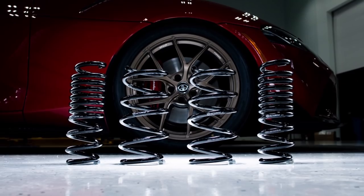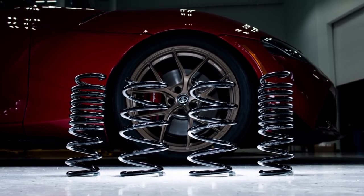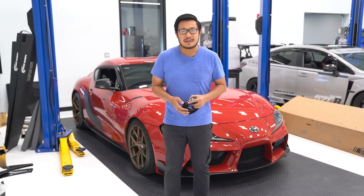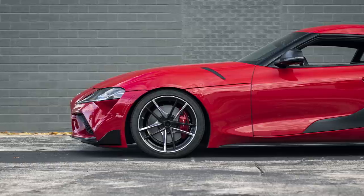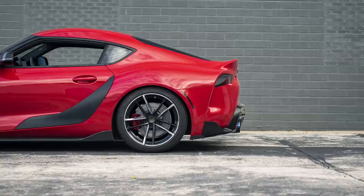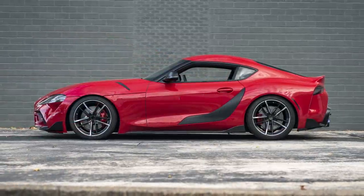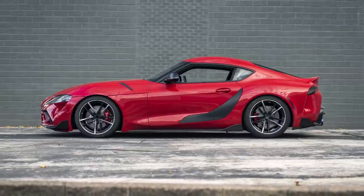Last up from Faction Fab is a product we actually have installed on our car — the Faction Fab lowering springs. These lowering springs work with the factory dampers and lower the vehicle moderately, about 1 inch in the front and 0.8 inches in the rear. They're going to give the car a smoother feel — you're not going to get the harshness from other lowering springs that go much lower, and they're still going to give you that sporty feel that you're used to in the Supra.